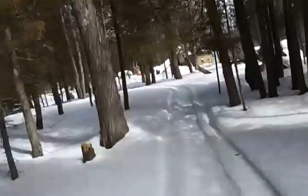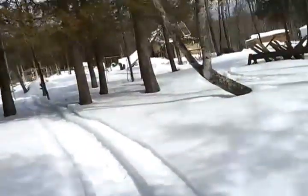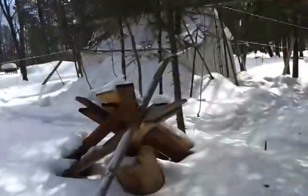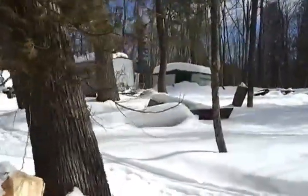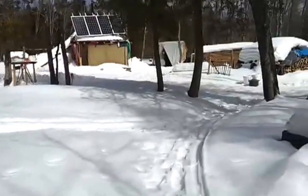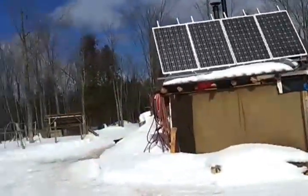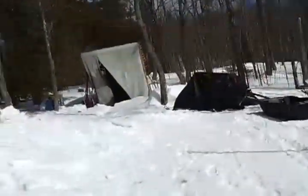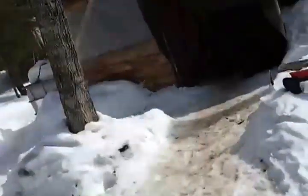We'll go down to the sugar bush. Josiah and Christy have been staying in the trailer while they get their shelter up. The easy — and fun — way to get down to the sugar bush is a sled.